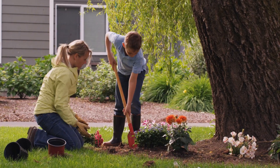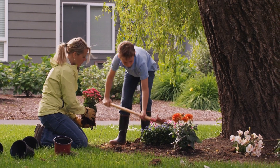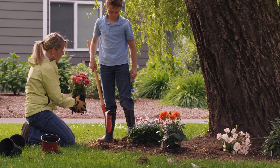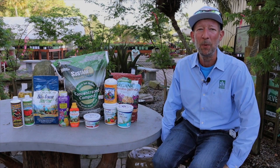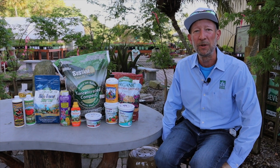And the biocomplexity that you want to exist in the soil that may or may not already be there thriving — with organic regimens, you can create a thriving ecosystem in the soil.